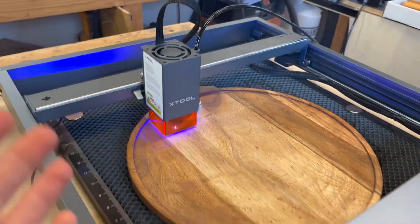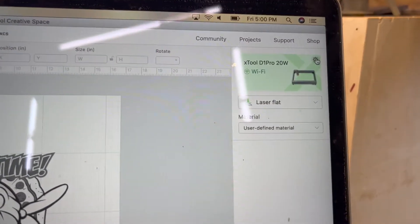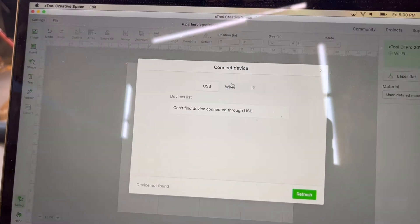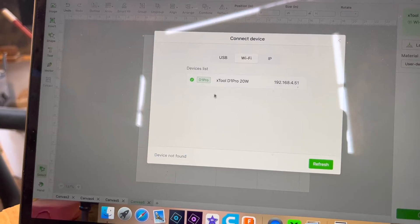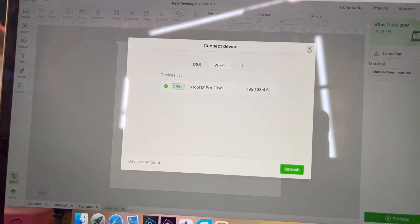Running both machines simultaneously is super easy. All you have to do is go over to your XTool program, click on your specific device, switch device, go to your WiFi. Both devices will come up — this is the one I'm in right now, the other one would be here. Click on it, switch over, and then I can start engraving stuff right then and there with that machine.